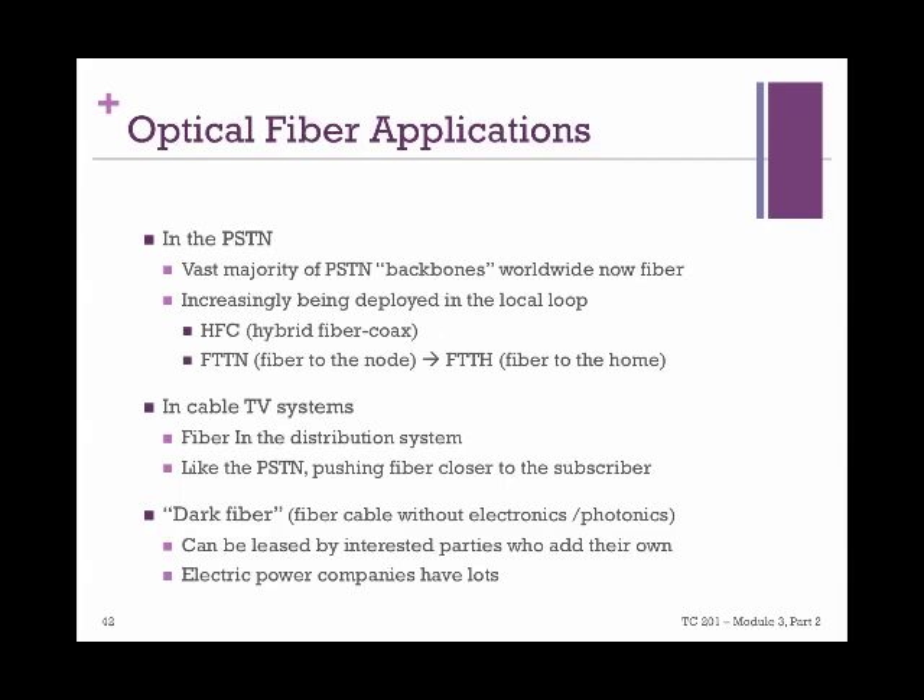Fiber optics have a wide range of uses, the most important of which is the backbone of worldwide phone networks. They are increasingly being deployed in local loops as well. In cable systems, the transition is almost complete — the fiber in the distribution system, especially the highways of cable networks, is pushing fiber closer to subscribers, just like phone networks. There is also a fiber type called dark fiber, which is fiber cable without the photonics. It can be leased and used for private connections, typically by electric power companies.